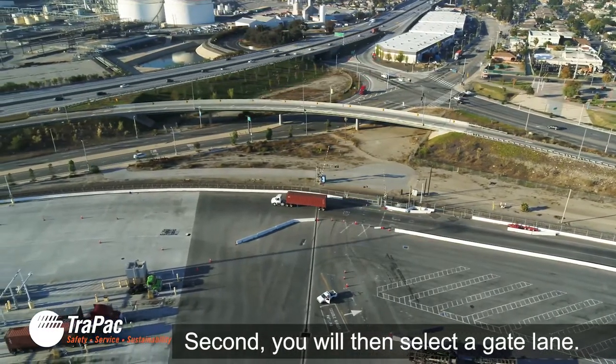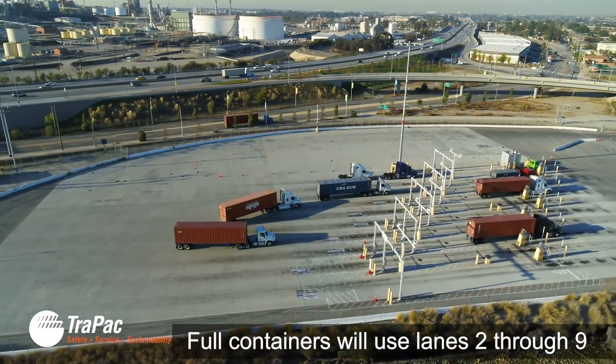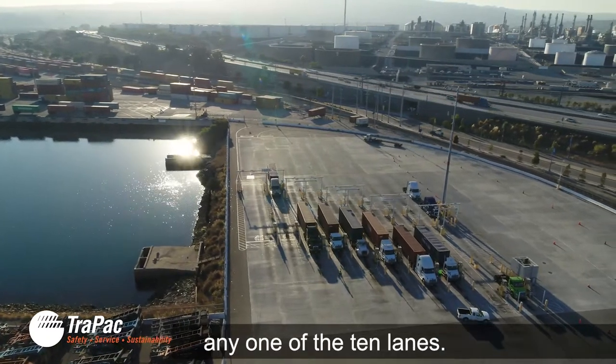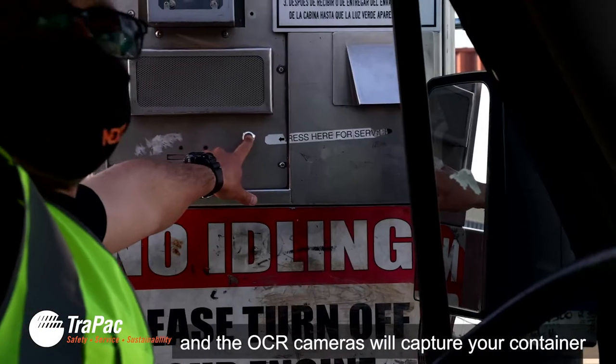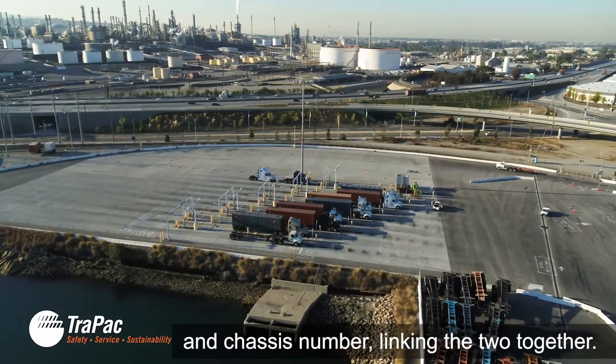Second, you will then select a gate lane. Full containers will use lanes 2 through 9. Empty containers and bobtails can use any one of the 10 lanes. Once you pull up to the kiosk, your RFID number will be read and the OCR cameras will capture your container and chassis number, linking the two together.